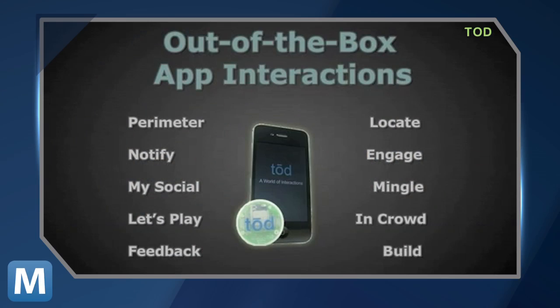Your Toad smart beacon and Toad app is ready to go out of the box with default app interactions. Or you can even customize your own rich, instant, and interactive experiences. And the best part is you don't have to be a rocket scientist.